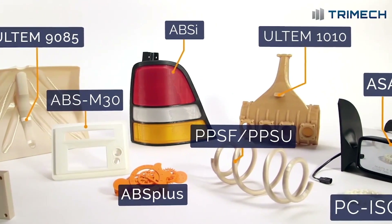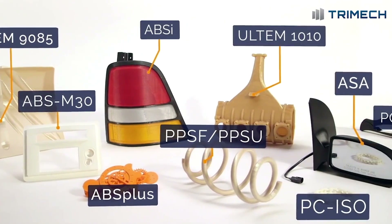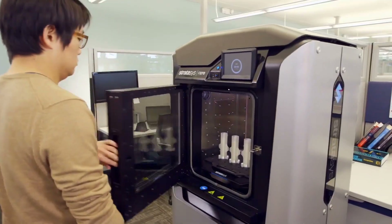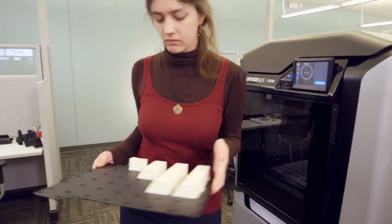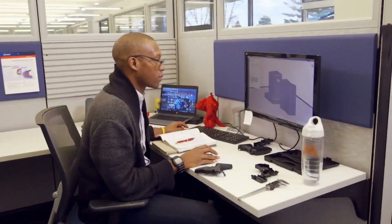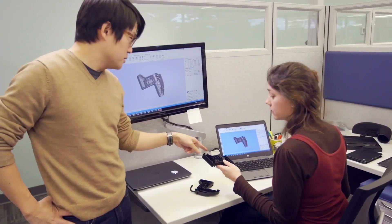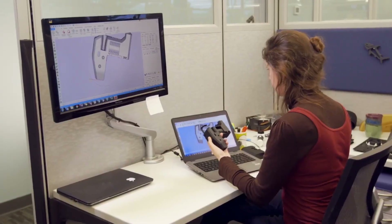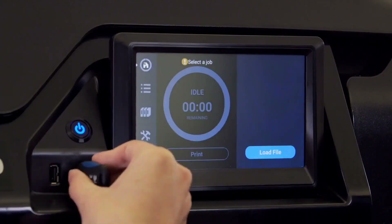FDM 3D printing — extruding true thermoplastics like ABS or polycarbonate in layers — tends to be a very general-fit, ease-of-use technology. If you're interested in bringing 3D printing in-house, we typically like to start with the question: what are you doing now, and what do you hope to do in the future? What is the incremental improvement you're hoping to make in your process?